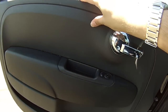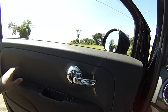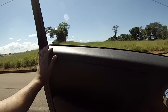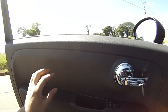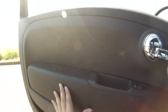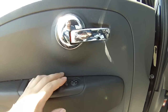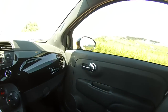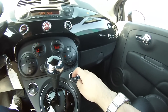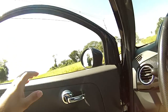O puxador é todo cromado, igual ao detalhe de fora. Aqui dentro o puxador é simples. O acabamento da porta é de plástico, não muito refinado, poderia ser um pouco melhor. Ele não tem forração de couro nessa parte, mas é forrado em couro igual ao tecido. O comando do vidro fica aqui perto do câmbio. Um toque para descer, mas para subir tem que segurar.